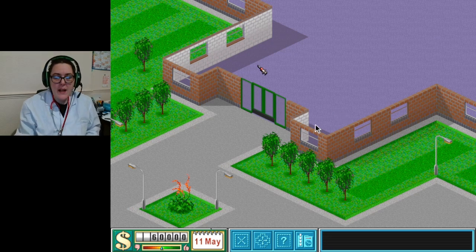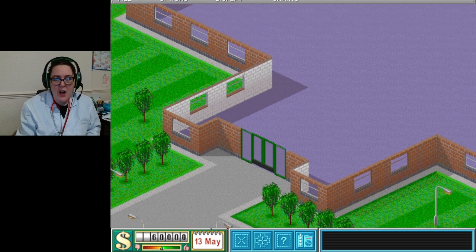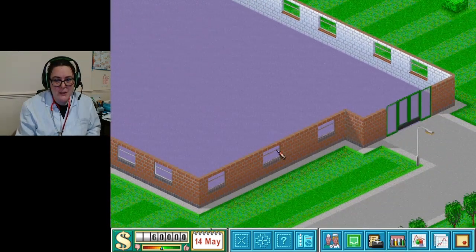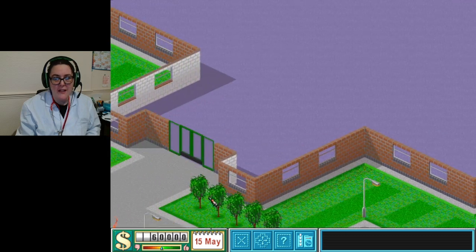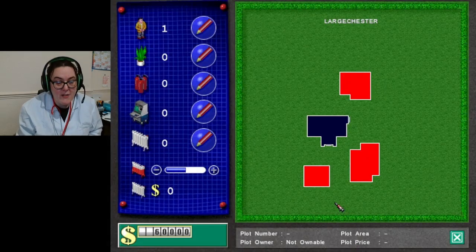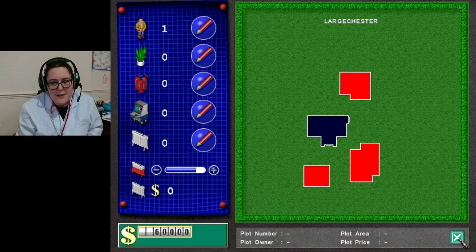We're now at Large Chester Hospital, ready to take on this massive hospital. Oh my god, it looks like a really big room! Looking at the town map, there are a lot of buildings. Going to put the heating on a bit - I ain't got any radiators in but we'll just whack it up a little bit to keep everyone nice and toasty and warm.